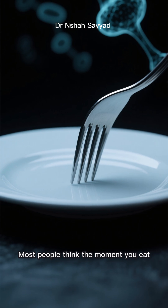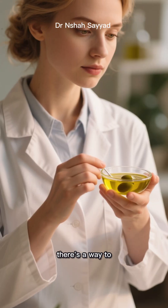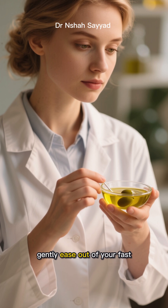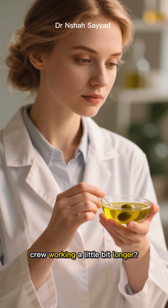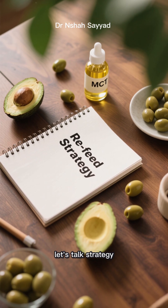Most people think the moment you eat, autophagy just stops. But what if I told you there's a way to gently ease out of your fast, keeping that cellular cleanup crew working a little bit longer? It's all about what you eat when you refeed. So let's talk strategy.